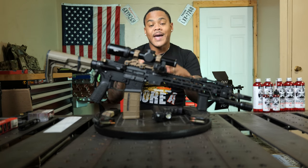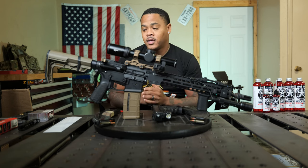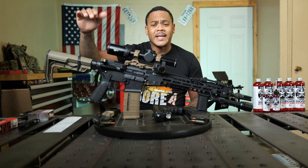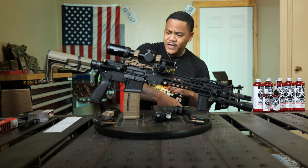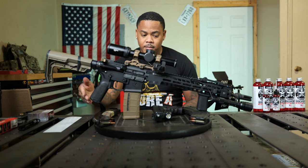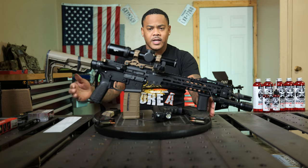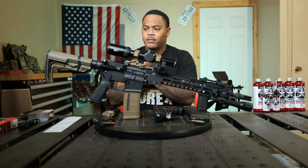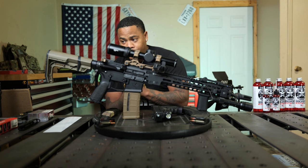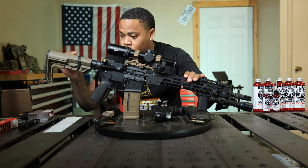Looks like he has the LaRue Tactical MBT Flat Face Trigger — buttery smooth. I have one myself; mine is the original curve trigger, but it is legit. He also has the VLTOR A5 Buffer System for reduced felt recoil — awesome. Got a BCM pistol grip, and I like the way he tied in the BCM components together. Also got the MFT buttstock, which gives it a nice modern look and feels pretty decent with a little pad in the back.